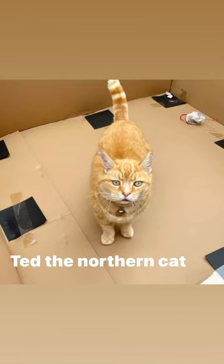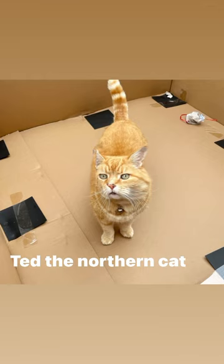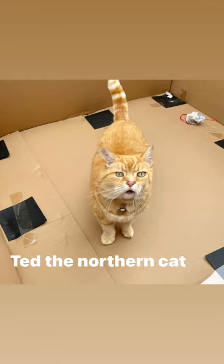Well, like most cats, I can't resist a good cardboard box, but this one must take the bloody biscuit. It's got to be the biggest thing I've ever seen in my life.